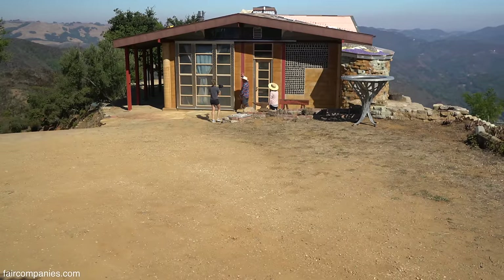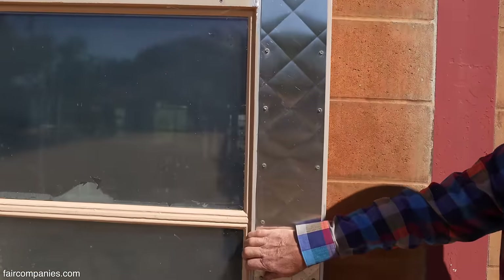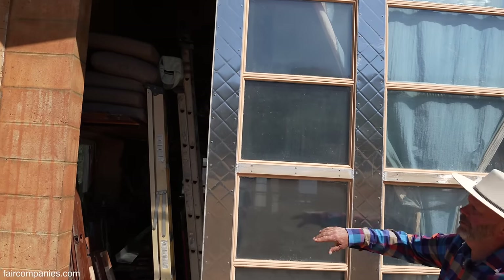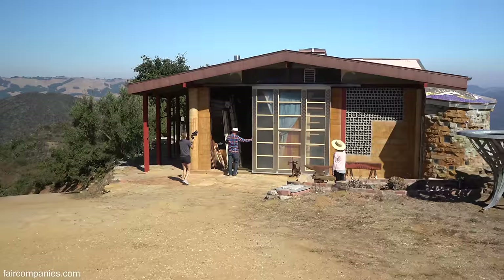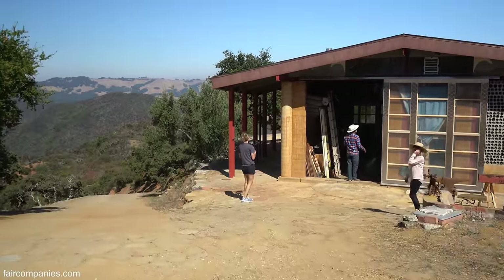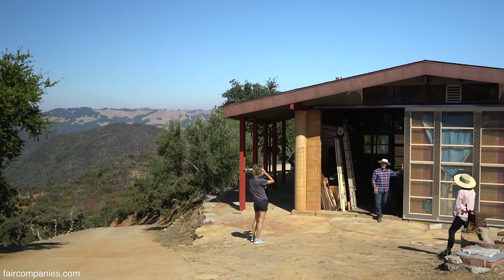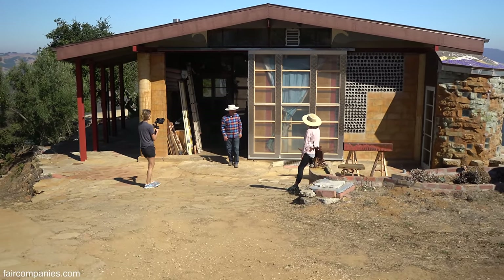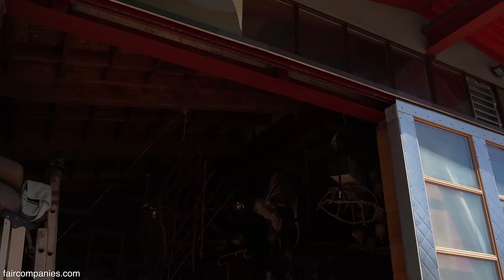This metal came from the Lockheed plant in Burbank. The bond beam that runs on top of these concrete pillars goes all the way around the building. What a door — that's a great door! That's all used material, aluminum and stainless. Used windows. You came up with this design? Yeah, it's just a big roller on a track — really simple.